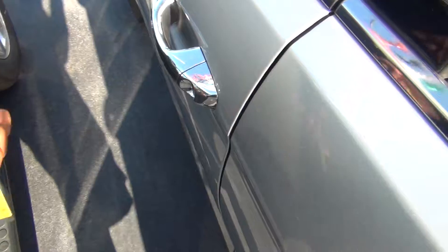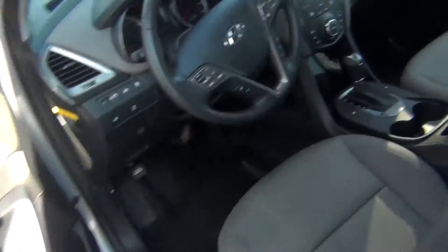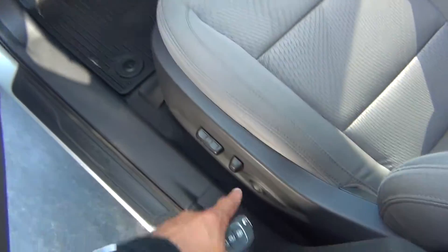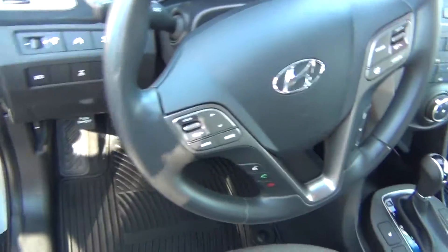We'll go ahead and look on the inside. Unlock the doors here and you can see it is very, very clean. You've got power locks, windows, and mirrors. Powered seat with lumbar support. The cloth is in excellent shape — there's no rips, tears, stains, or burn holes.